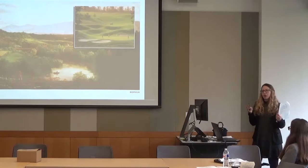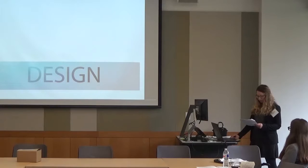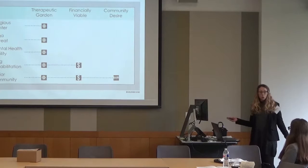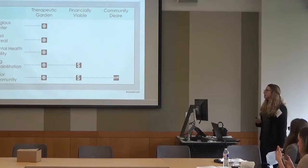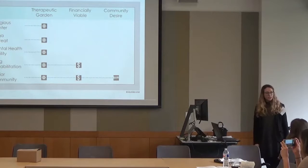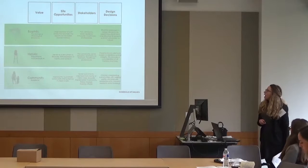Knowing this and knowing there was a special healing garden setting in the D.C. area, I asked: what population would benefit most from it? I looked at therapeutic garden beneficiaries, financial viability, and community input. The community of Prince George's County is rapidly aging — over 20% of the population is over 65. They want to stay in their community, and there are only two senior facilities in the entire area, so it's very much needed. I decided to design a senior center.